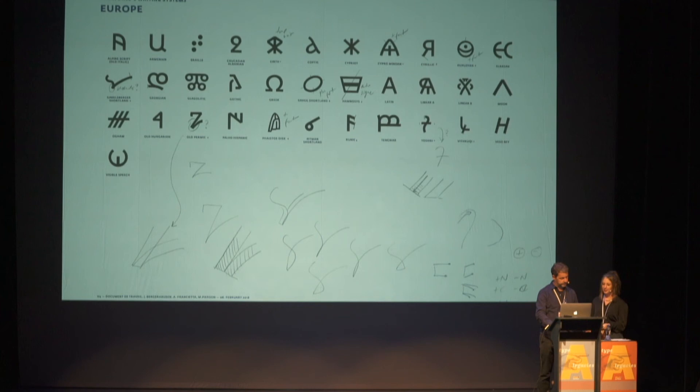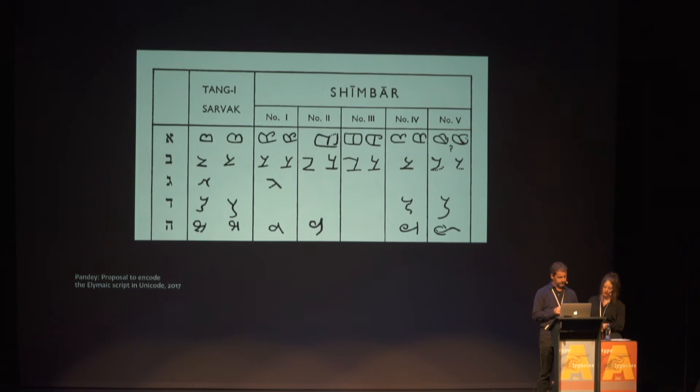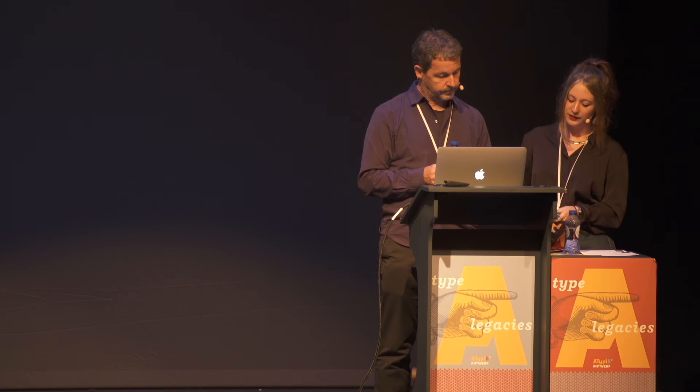Here you can see part of a proposal for the script Elymaic. We have access to very rich documents to learn the principal qualities of each script. There is no standard form of Elymaic — for the encoding proposal, the representative form is based on stone inscriptions. While there are differences in letter shapes across inscriptions, they may be considered stylistic or local variations. The letter A is in the first row of the chart, and the inscriptions exhibit uniformity conveying the sense of a single writing system. You can see the evolution of our drawing from the first information we had.